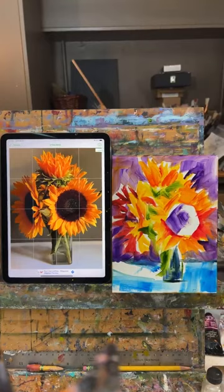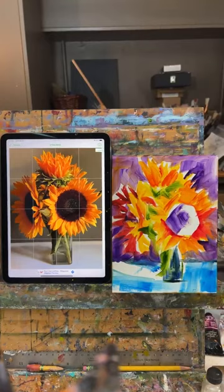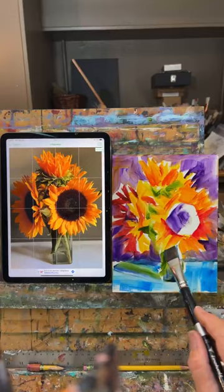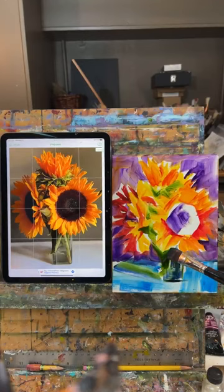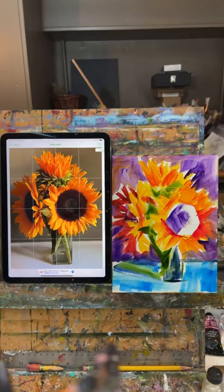My first computer class at Kutztown University, we had to write a program to show the change of season — I had to write the code because that's the only way you got anything to work. There were no layout programs. So I had to write code to make the leaves on a tree: the program drew the tree, made the leaves come out, then they turned colors and fell. I actually enjoyed doing it. Isn't it crazy to think that's how the only way you could use a computer? And then at my first job, that's when we actually got a real computer, though we didn't really use it for anything — it was just sort of there to play with and learn on.